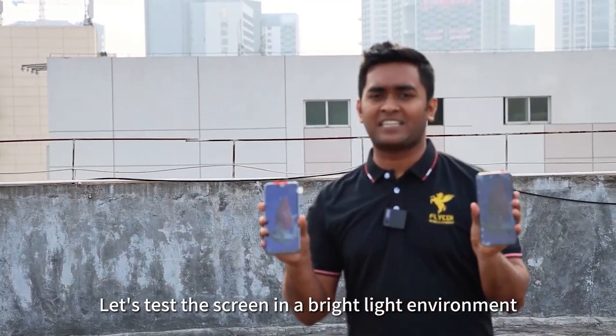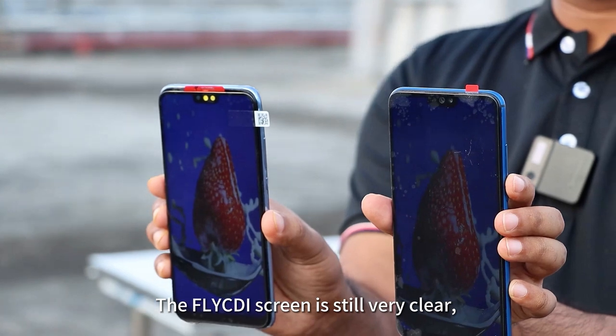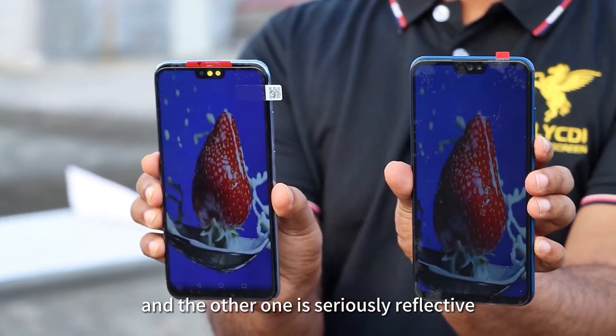Let's test the screen in a bright light environment. The Flycd screen is still very clear, while the other one is seriously reflective.